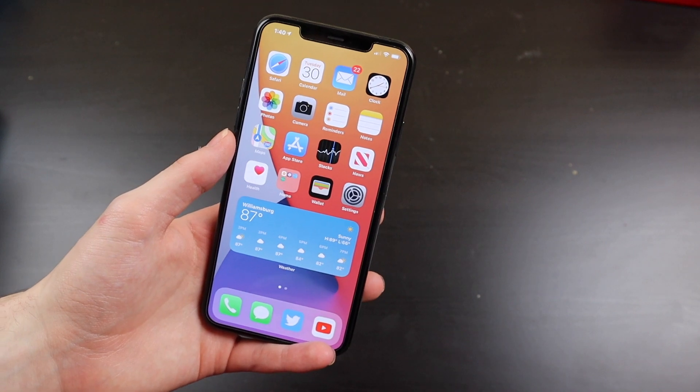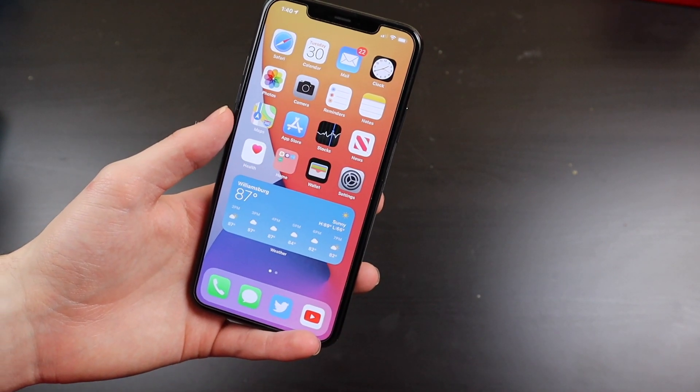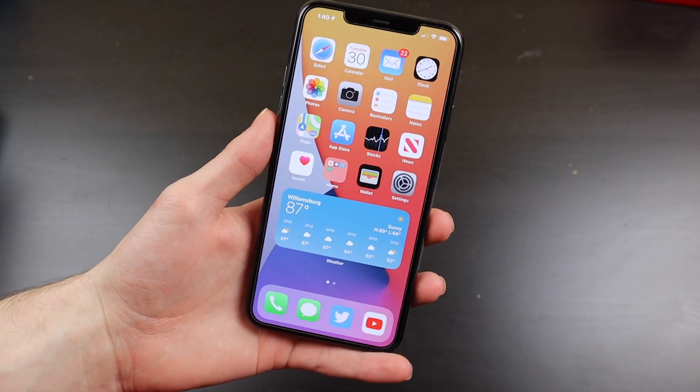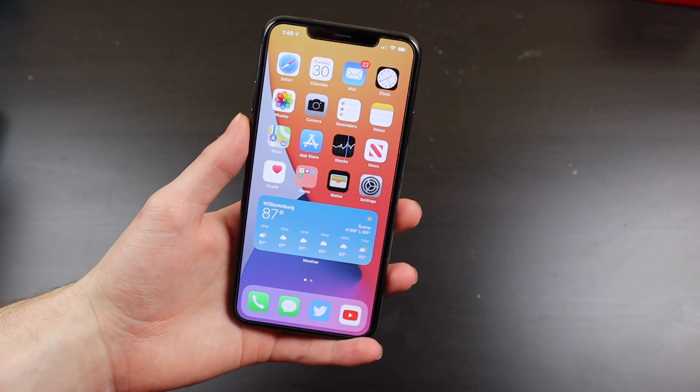Good afternoon, Ritikon here with TechOut. Today is Tuesday, June 30th, so it has been just over one week since WWDC 2020 and all the betas were released.